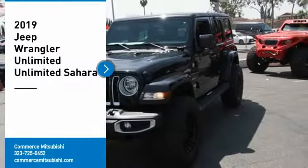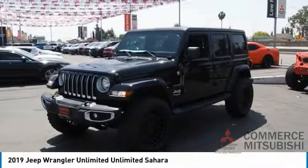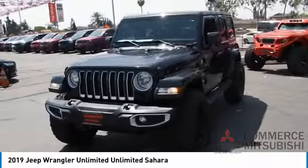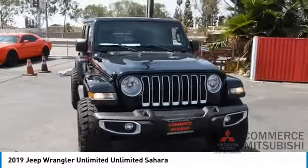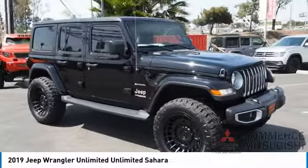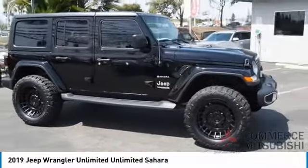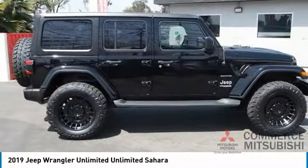You are going to love the 2019 Jeep Wrangler Unlimited. The Jeep Wrangler Unlimited is an on- and off-road capable vehicle that was made for you to enjoy. Stylish, rugged, and comfortable — all traits of the Wrangler that let you decide where you want to go and how you want to get there. Here are some of this vehicle's great options.